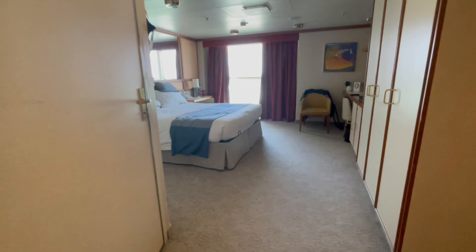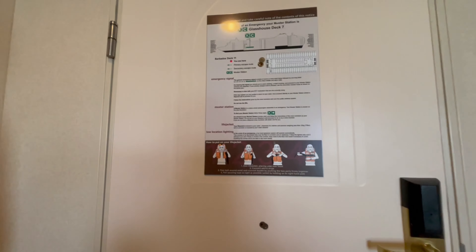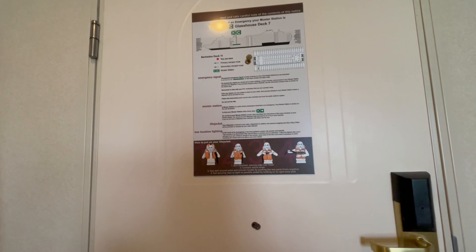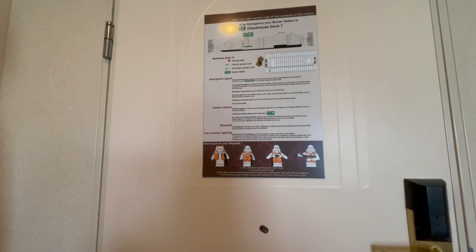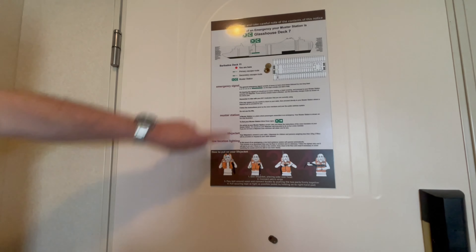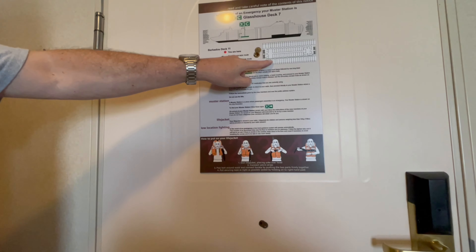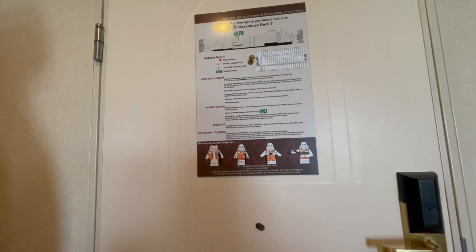As we come in it will look exactly the same as our previous cabin. So on C deck, which is Canada deck, which we were on before, and we're now on the deck above which is Barbados deck. So we were on deck 10, this is now deck 11. We're in B304 and the Glass House is the muster station, same as last time. So you literally go down and across.